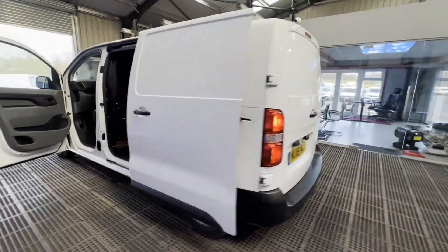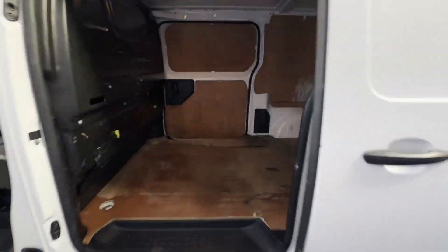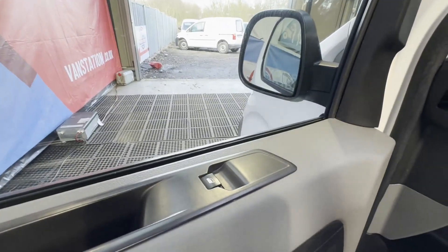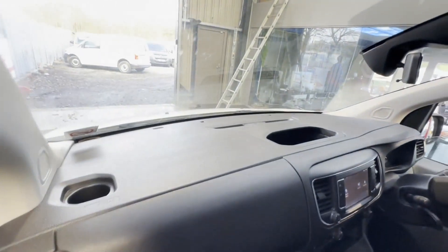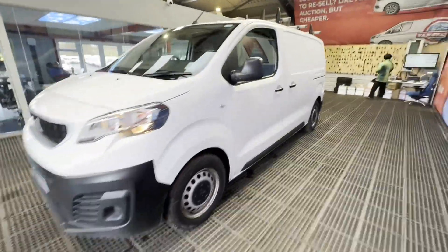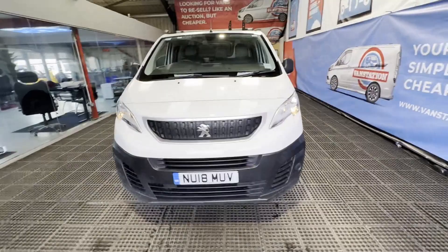Rear load area is very clean. Genuine, honest work van, well looked after. Features: zero former keepers, full main dealer service history, parking sensors, air con, electric windows, cruise control. EU status: Euro 6.